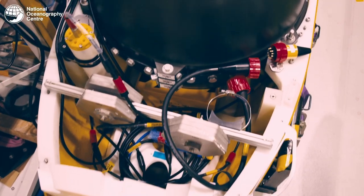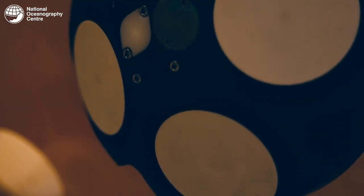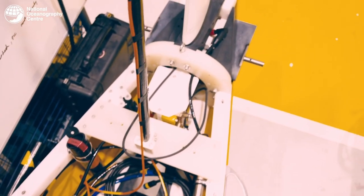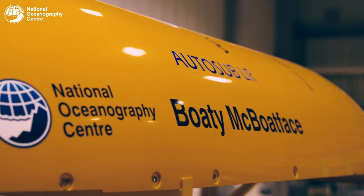Alongside the Argo floats and gliders, we're also developing the next generation of long-range platforms. Examples are the vehicles behind you — these are AutoSub Long Range vehicles, sitting somewhere between a glider and a high-power, shorter-range AUV. They go faster than gliders. We have two versions: one dives to 6,000 meters — six kilometers beneath the surface — and the other dives to 1,500 meters. They have ranges of 2,000 and 6,000 kilometers.